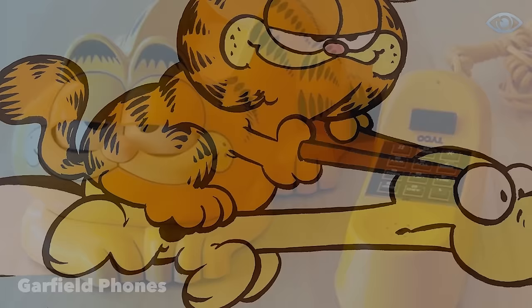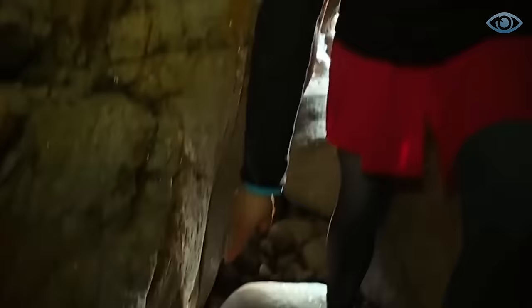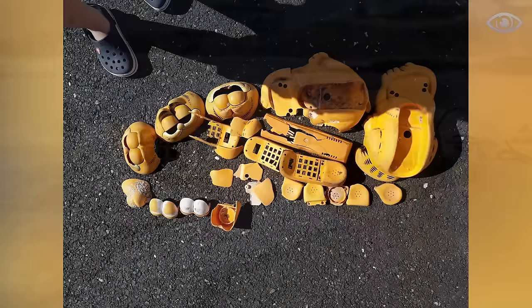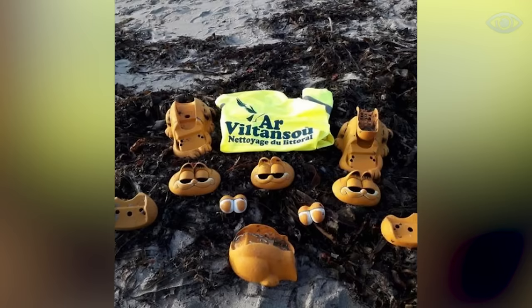Few people are unfamiliar with the character from the comic series — the red cat named Garfield. Many different toys have been made with his image, including telephones. It's precisely such toys that the residents of the French region of Brittany have been finding for almost 30 years. So many Garfield phones were washed ashore that the beaches occasionally had to be cleared — at least 200 such plastic cats were washed ashore each year. Many French people pondered this mystery for a long time, until a man named René Morvan confessed that he knew where the toys came from. Back in the 1990s, he discovered a huge container underwater filled with children's phones.